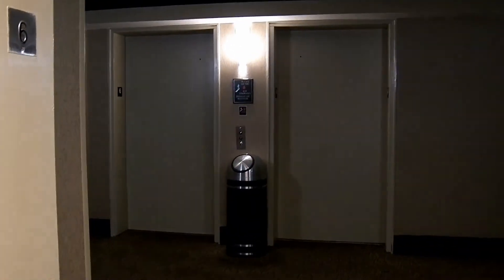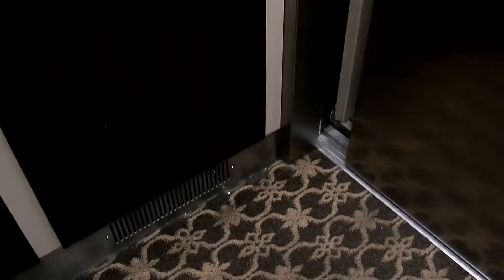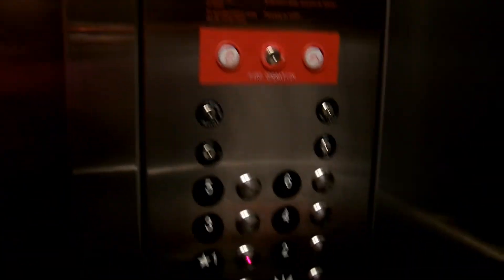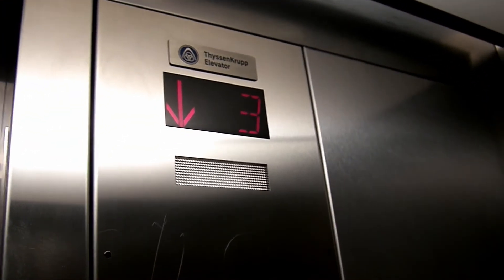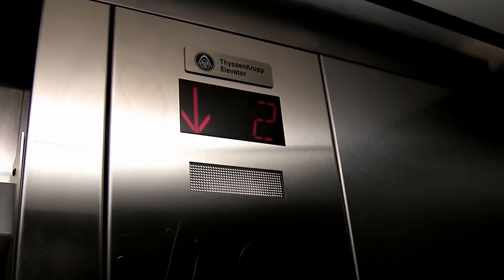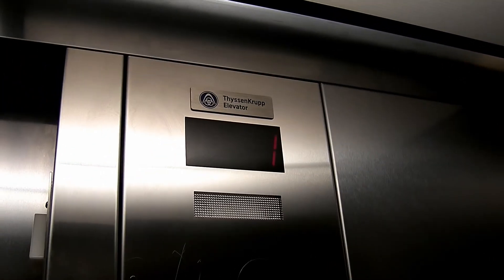There's the other elevators across the hallway. We'll go check them out in a minute and see if they're the same. I was thinking this was probably the freight elevator, but it's really not big enough. I think it's the housekeeping elevator, because housekeeping came out when we got on it. Although it doesn't say housekeeping — I think it's available to the general public. The fan is kind of loud over here above my head.